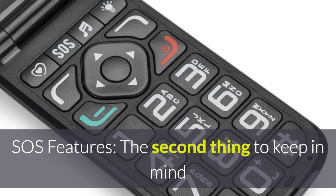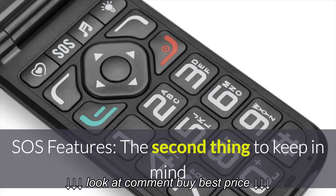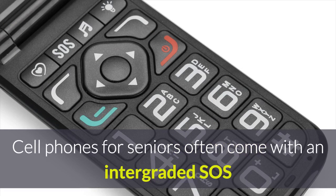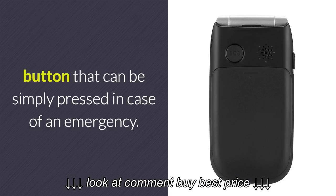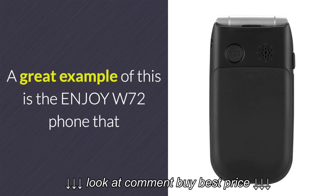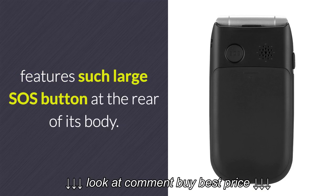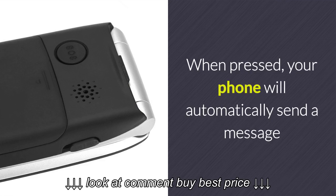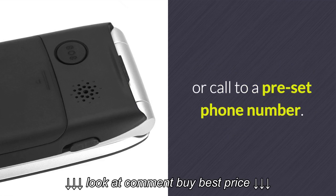SOS features: The second thing to keep in mind when you select an elderly phone is the SOS features. Cell phones for seniors often come with an integrated SOS button that can be simply pressed in case of an emergency. A great example of this is the Enjoy W72 phone, which features a large SOS button at the rear of its body. When pressed, your phone will automatically send a message or call to a preset phone number.